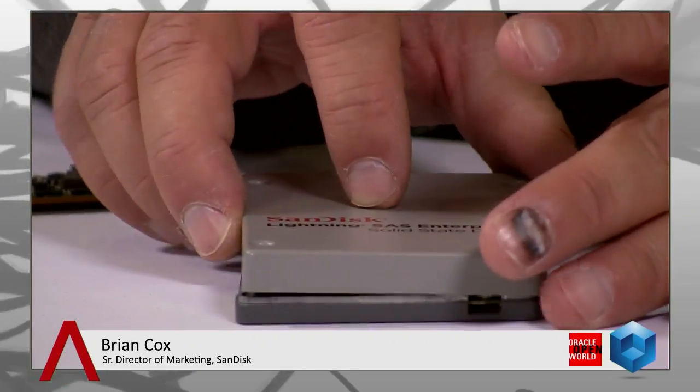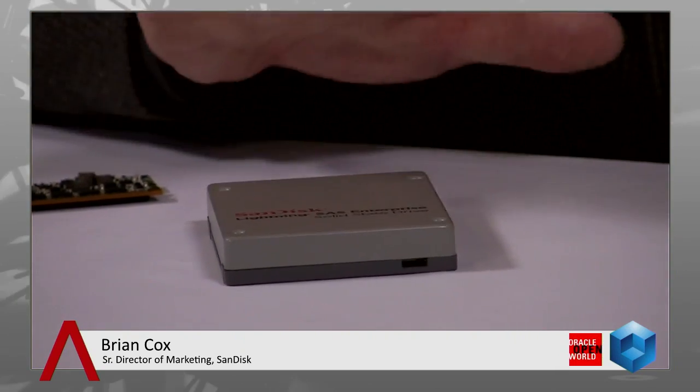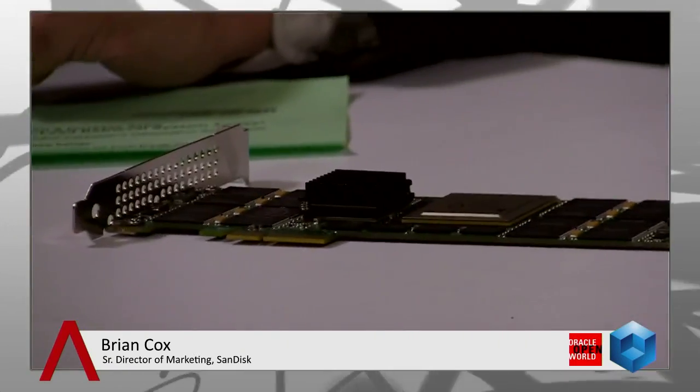Depending on whether it's SAS or SATA, we're already up to terabyte drives, and that's going to grow even more rapidly. The technology of Flash is quickly catching up to where we've seen things like hard drives, which max out now at four terabytes — we'll soon be seeing that reached with Flash drives. And it plugs into the exact same spot as a traditional hard drive — one for one, easy swap-in.